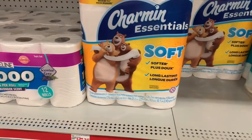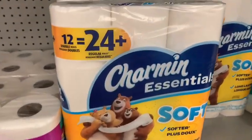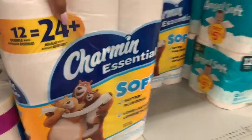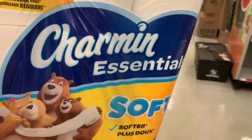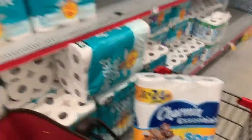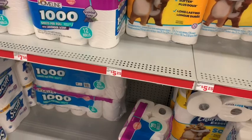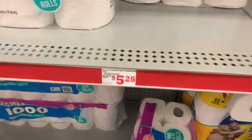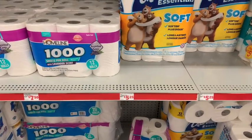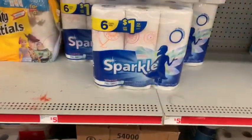The first thing we're gonna go ahead and grab is the Charmin toilet paper 12-roll. I actually like this toilet paper — I like the cotton feel but I feel like it goes really, really quickly. You get one pack of the 12, which equals 24. They should be about five twenty-five, around that price.